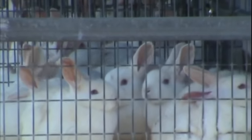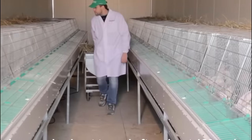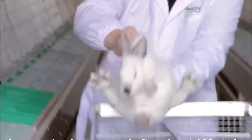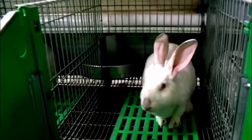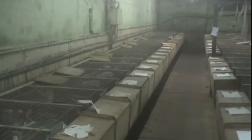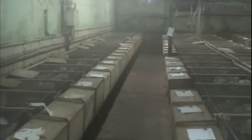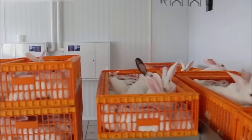Environmental sustainability is an important consideration in rabbit farming, involving practices that minimize the impact on natural resources, reduce greenhouse gas emissions and promote efficient resource utilization. Rabbit farming offers several environmental benefits compared to traditional livestock farming, making it an eco-friendly agricultural venture. One notable benefit is its efficient use of space — rabbits require less land compared to larger livestock such as cattle or sheep, making rabbit farming suitable for small-scale operations and urban farming initiatives where available land is limited.